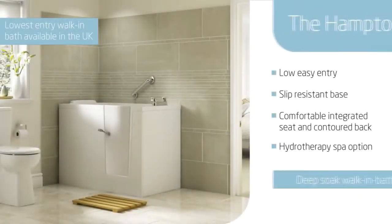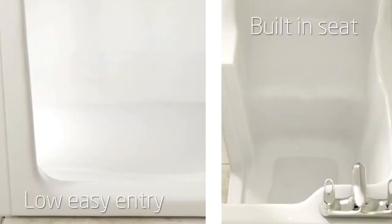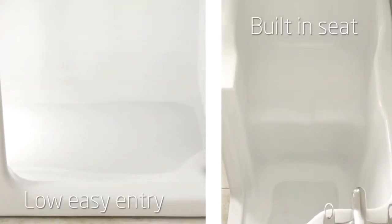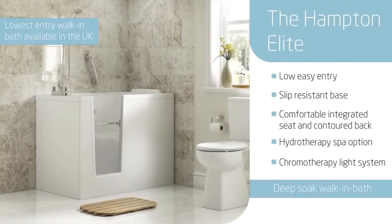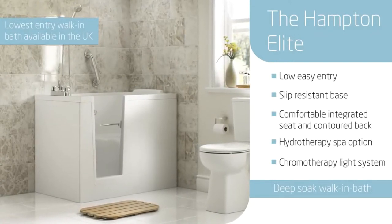For those people who prefer a deeper, more upright position, our Hampton and Hampton Elite deep soak baths are ideal. With low, easy entry and comfortable built-in seats, they're perfect for a deep, relaxing soak. The Hampton Elite also features a luxury hydrotherapy spa and a unique chromotherapy light system, which helps promote balance and healing.